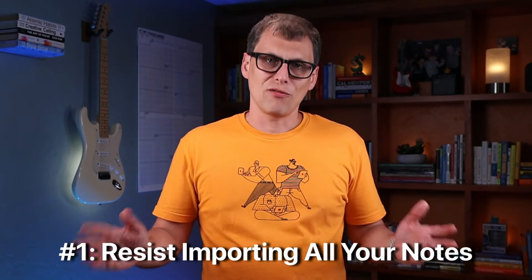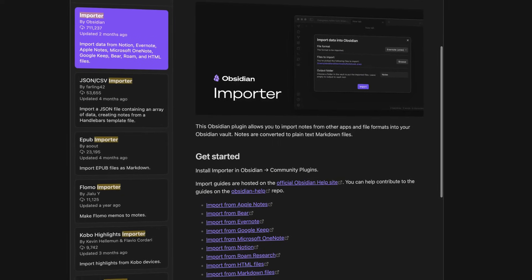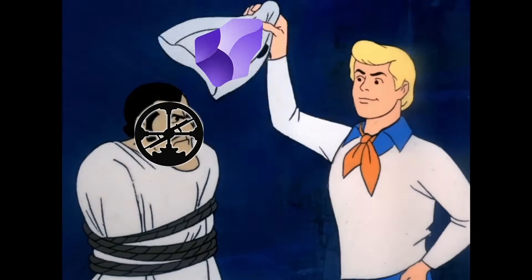First, I would resist the temptation to import every note I've ever taken. I fell into this trap the first time around when I tried to bring everything over from Roam Research, and it made my vault a giant mess. Obsidian has an importer tool that makes it really easy to bring over notes from other apps, but doing so can end up transferring all the cruft from your previous app. If you felt overwhelmed by a tangled mess of notes before, dumping all of that into Obsidian is not going to fix anything. 99% of people who do this eventually give up — they start with a shaky foundation before they even understand what the app is or how it can help them. They just transfer everything and assume the app will automatically make connections and reveal deep hidden insights.